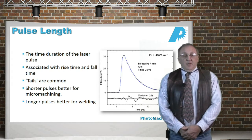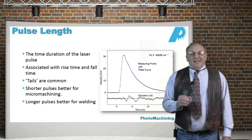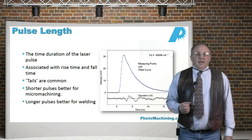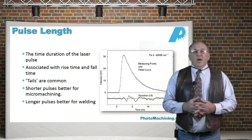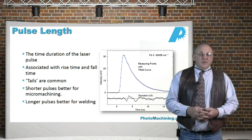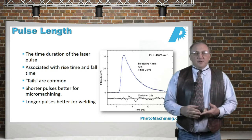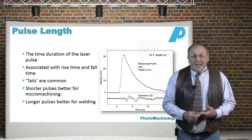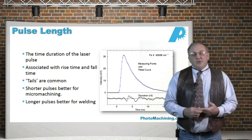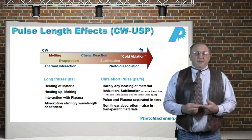We can also talk about pulse length — the length of time that the light is actually coming out of the laser. A CW or continuous wave laser will have the light on all the time like a light bulb, but these lasers are not really used in most manufacturing environments except perhaps for welding. Most lasers we use are pulsed, and the pulse length can range anywhere from microseconds or even milliseconds down to femtoseconds. There's usually a rise time associated and a fall time with tails. In general, shorter pulses are better for micromachining, and longer pulses are better for things like welding.